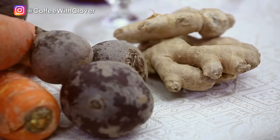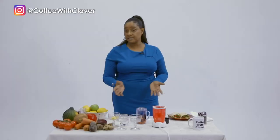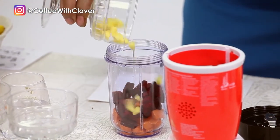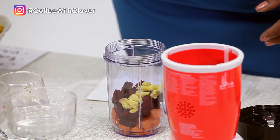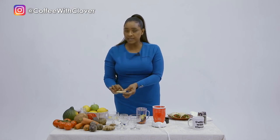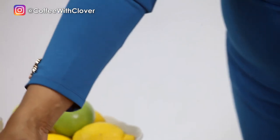Then I'll be adding ginger. These together really help as a good booster for the immune system — whether it's viruses in the air or not, it's good to keep your system healthy. I'm going to add a little bit of ginger — not too much. Make sure you wash the ginger, scrub it, wash it, peel the skin off, and you get to the inside where the nutrients are. Then chop it up and add it.